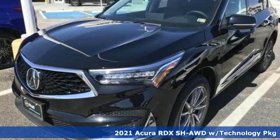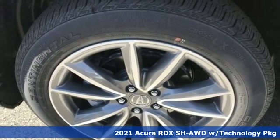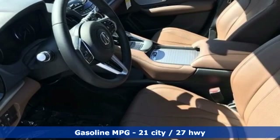Here's a new 2021 Acura RDX. It's ready to shoulder your everyday burdens with sophistication and class. Plus, it offers an exciting list of features.